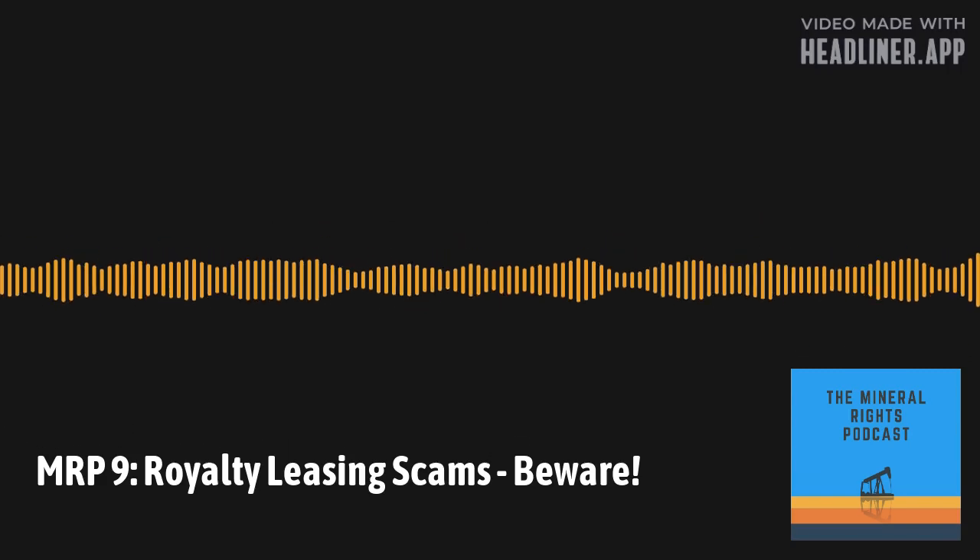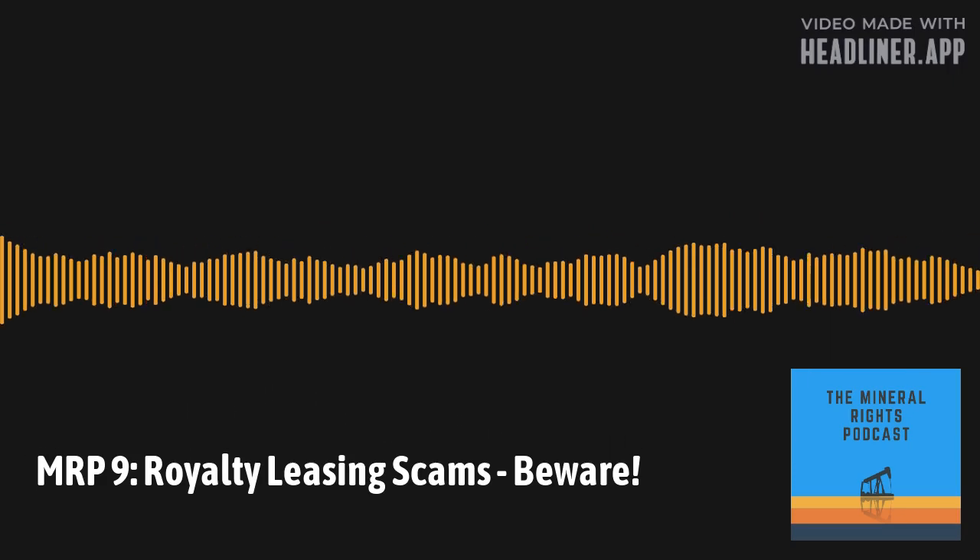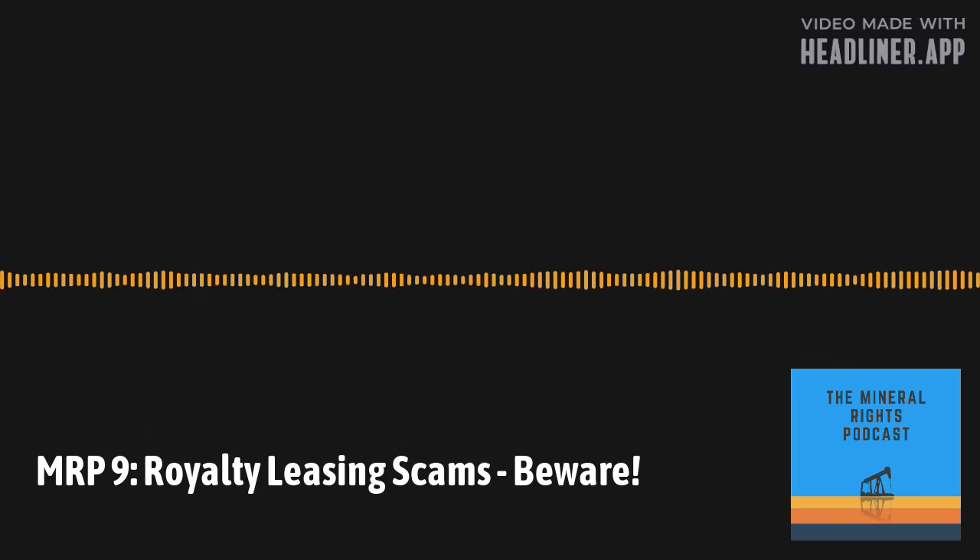Are you ready to make the most of your oil and gas mineral rights? Welcome to the Mineral Rights Podcast. Get the knowledge and resources you need to manage your minerals and royalties. Here is your host, Matt Sands.